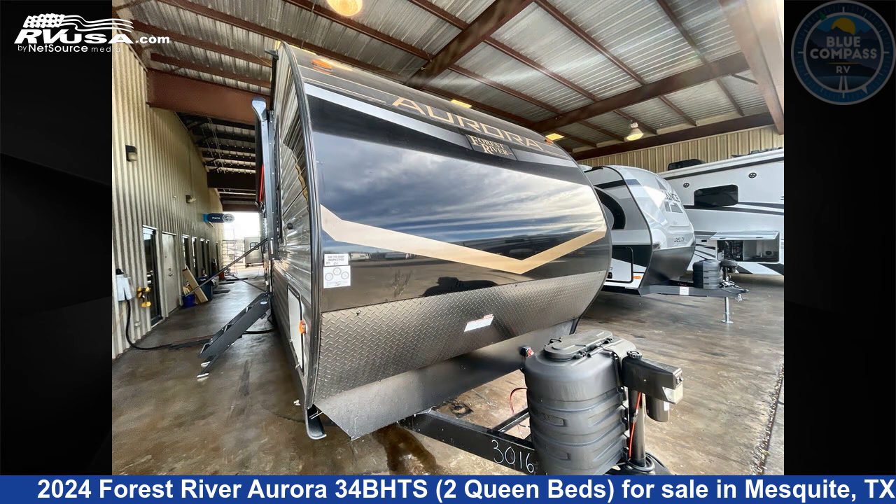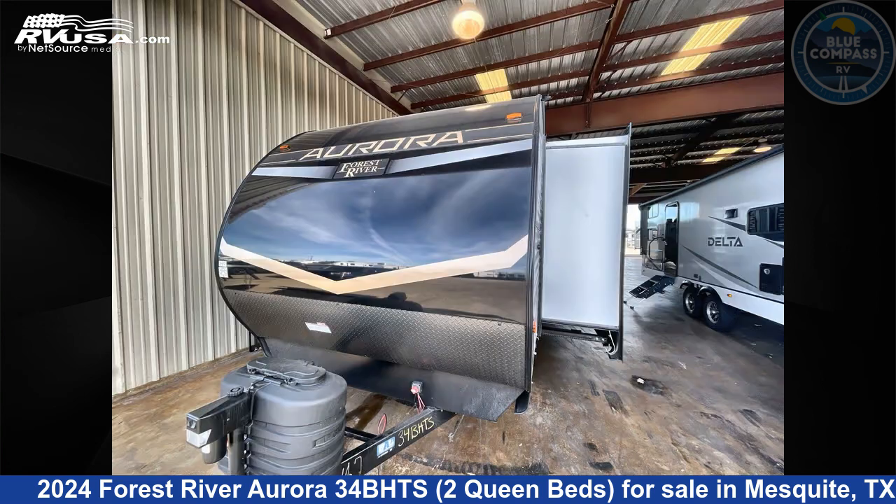Click the link in the video description to visit RVUSA.com and see more photos as well as the current price.